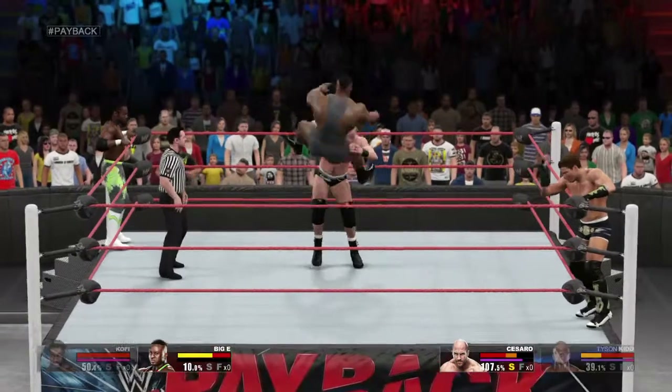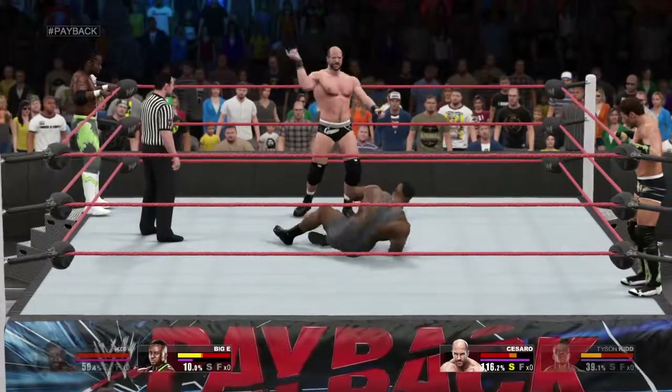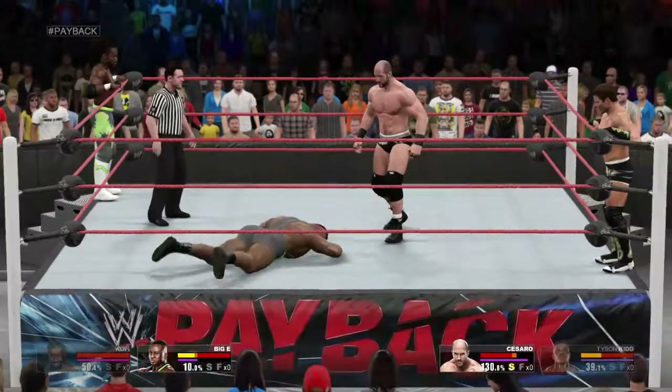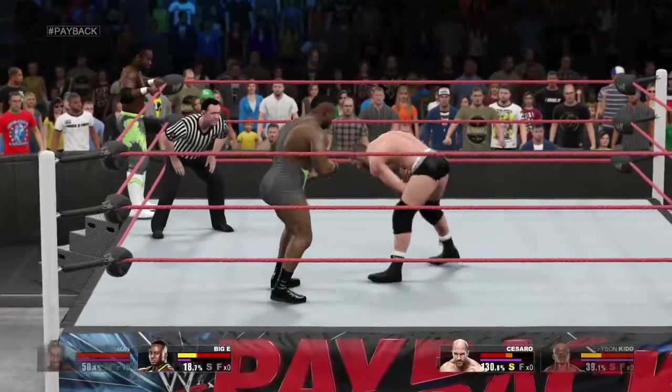Now momentum is in the corner of Big E. Look at him out there reaching for the tag — he can't wait to get back in the mix. What a boot! Langston went down hard. He saw that one coming.